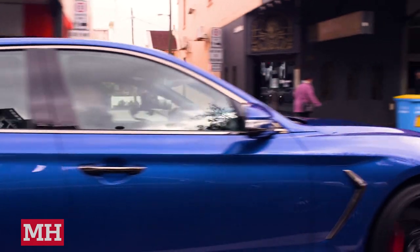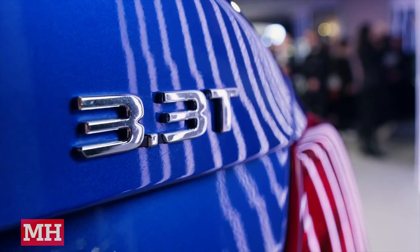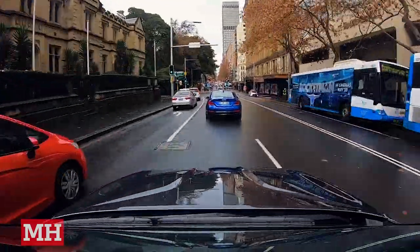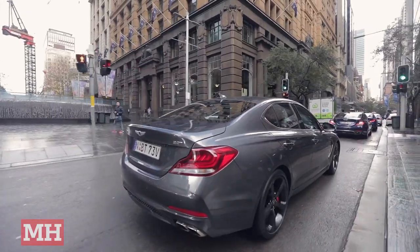Prices start at $65,533 for the 2-litre turbo and go up to $87,784 for the model I'm driving here, which is the 3.3-litre twin-turbo Ultimate Sport. This puts it squarely in BMW 3-series territory, which is who Genesis are out to get. In fact, from behind, it even looks a bit like a beamer.